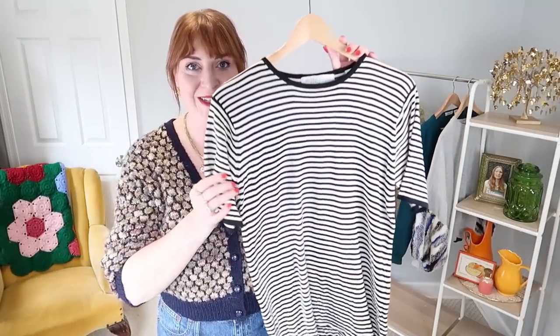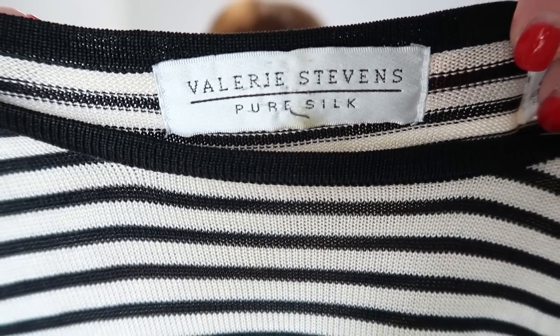I couldn't say no to this silk knit stripy top — I love a black and white striped top. I do own a number of similar pieces, but I kind of always allow myself to pick up more because these are pieces I reach for and wear over and over again, and this one is like an upgrade on what I already have. The fact that it's 100% silk and just such a lovely little cut — I love this piece. And it was on sale for only two dollars and fifty cents.